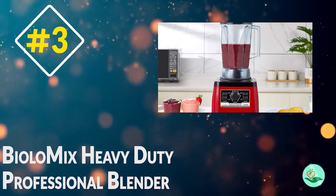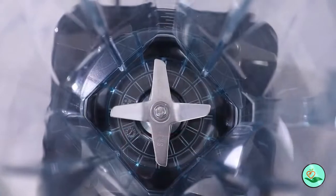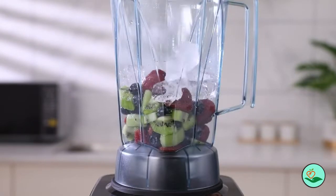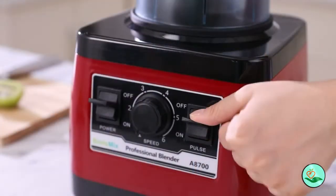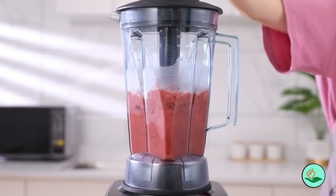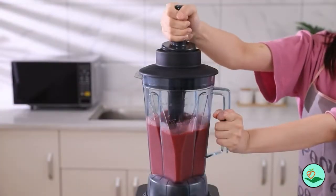Number 3. The Biolomix Heavy Duty Professional Blender is equipped with a powerful 2,200-watt motor that can handle even the most difficult blending tasks with ease. From crushing ice to pulverizing fruits and vegetables, the Biolomix Heavy Duty Professional Blender can do it all.